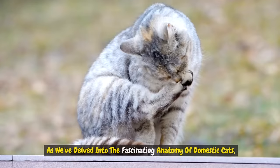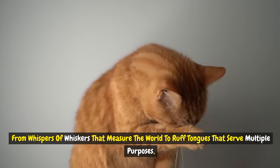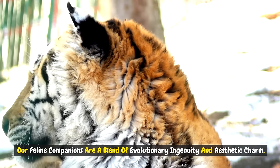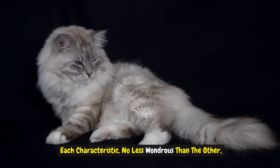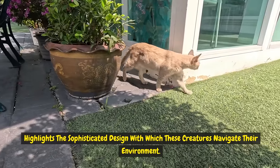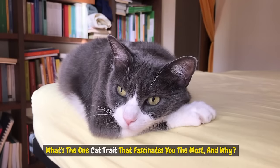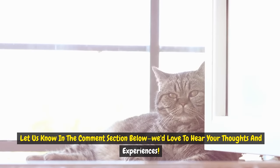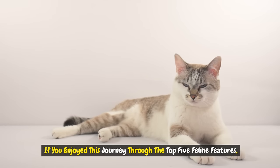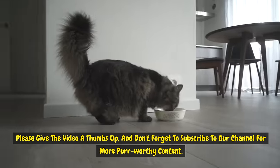As we've delved into the fascinating anatomy of domestic cats, we've uncovered a series of features that are as striking as they are functional — from whispers of whiskers that measure the world to rough tongues that serve multiple purposes. Our feline companions are a blend of evolutionary ingenuity and aesthetic charm, each characteristic highlighting the sophisticated design with which these creatures navigate their environment. It's clear that cats are not only beloved pets, but also remarkable specimens of natural engineering. What's the one cat trait that fascinates you the most and why? Let us know in the comment section below. If you enjoyed this journey, please give the video a thumbs up, and don't forget to subscribe to our channel for more purr-worthy content. Stay curious, cat lovers.